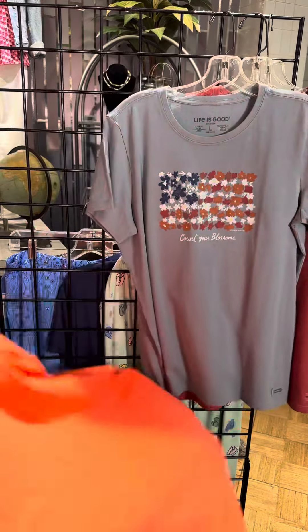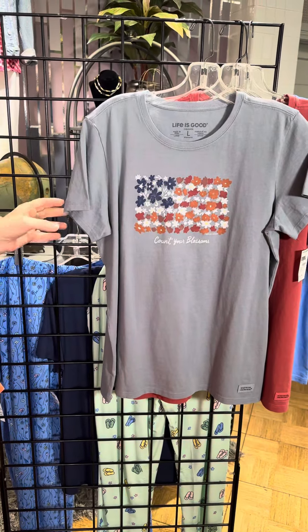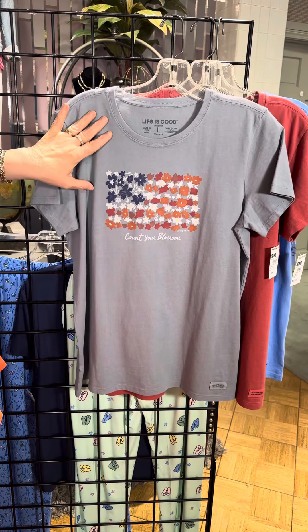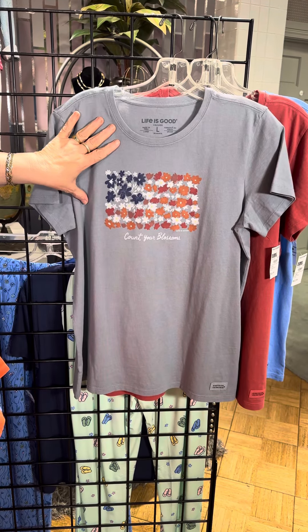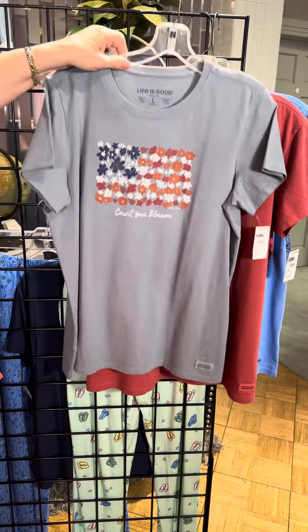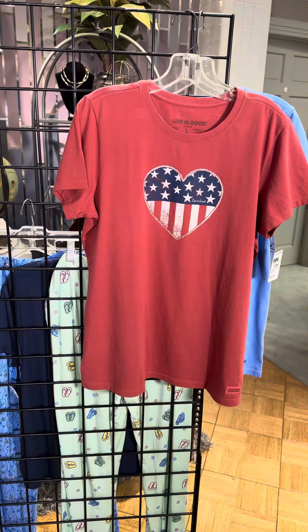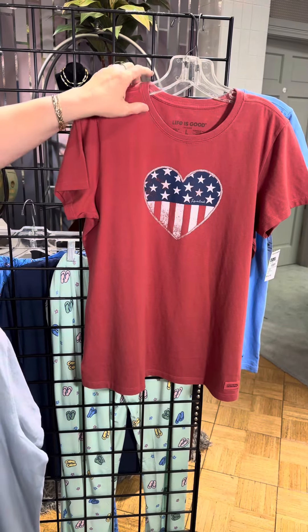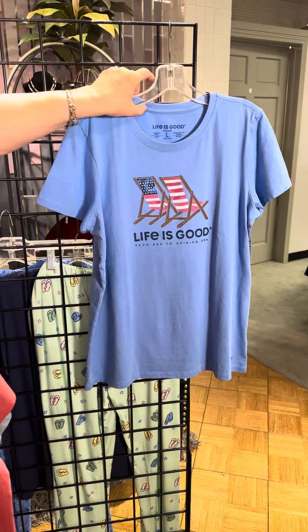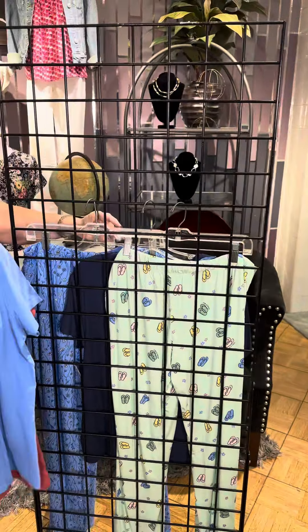A crew neck in a nice orange color featuring a mandala with daisies. And we have a few patriotic styles as well — a more muted blue-gray with a flag emblem, great for Memorial Day. Another Memorial Day option with a heart and flag emblem, and one with a chair and flag emblems.